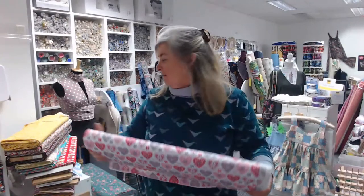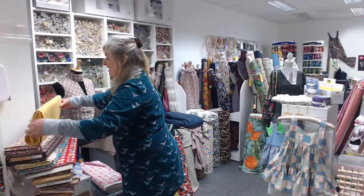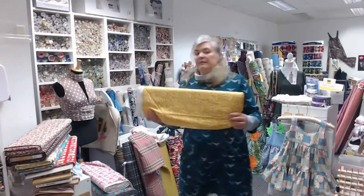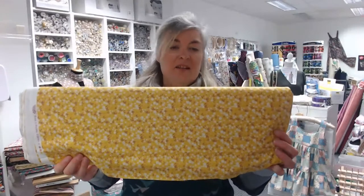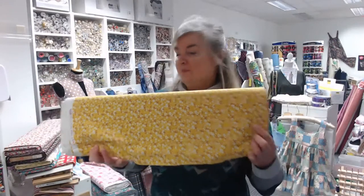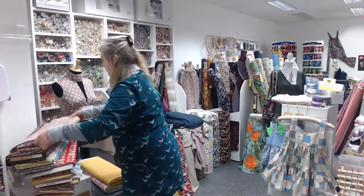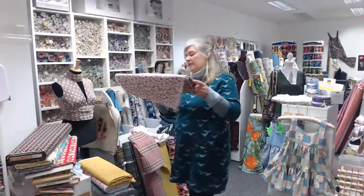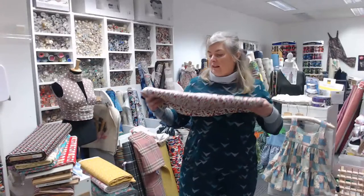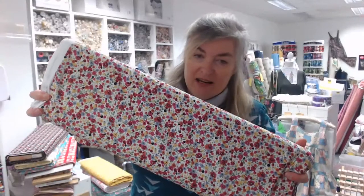We've got valentine's hearts — that's grays and pinks on a white background. We've got a few ditzy florals: one is an okra yellow background with a cream flower, and another is a ditzy floral in reds, pinks, and grays.